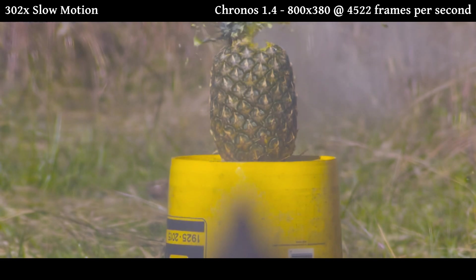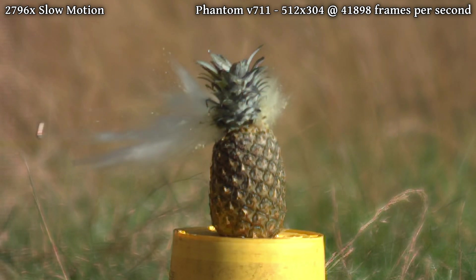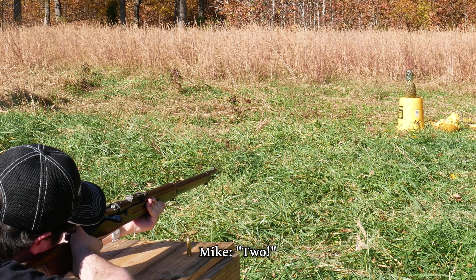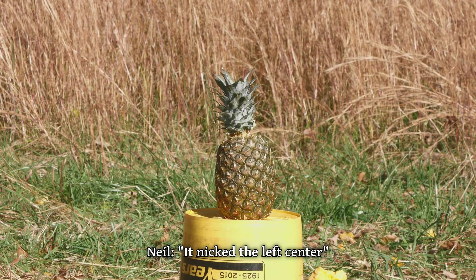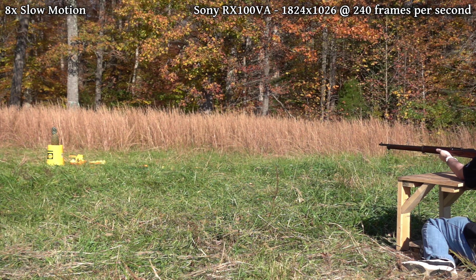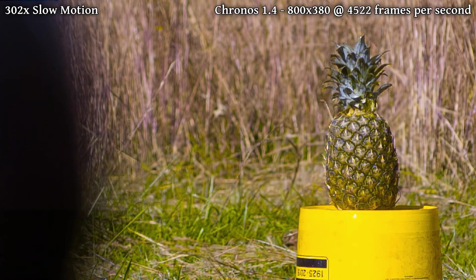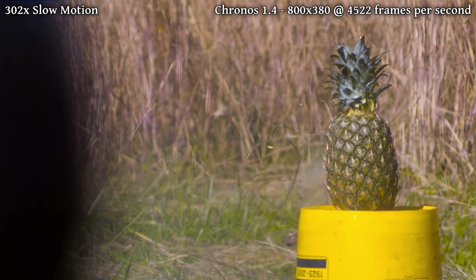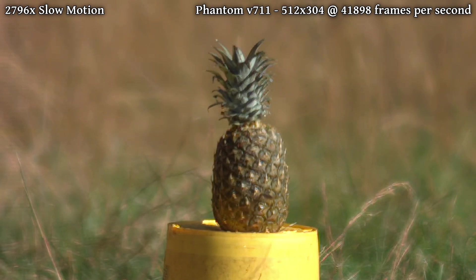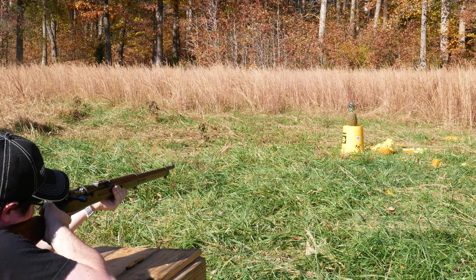That bullet was clearly flipping through the air and didn't hit head-on, but let's try to get a cleaner shot and actually take out that threatening pineapple. What initially looked like a miss was actually a graze, and this time we can really see the projectile flailing as it flies downrange. The pineapple once again escaped with minimal injuries, and we'll have to line up another shot to try for a better impact.